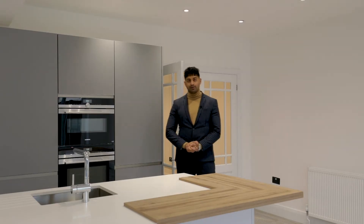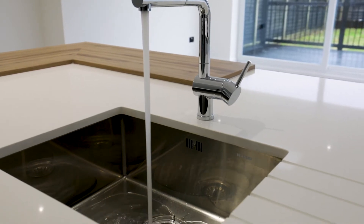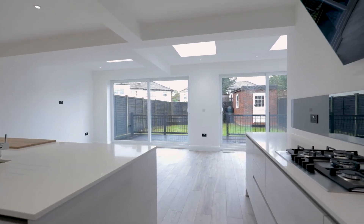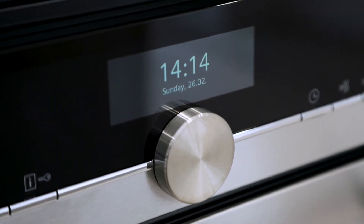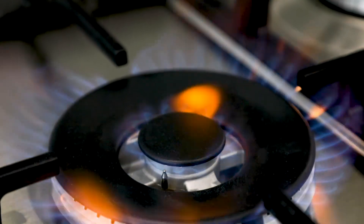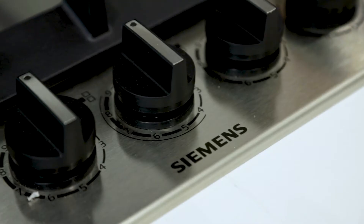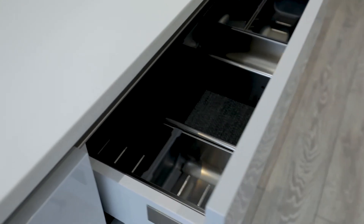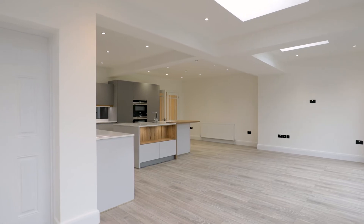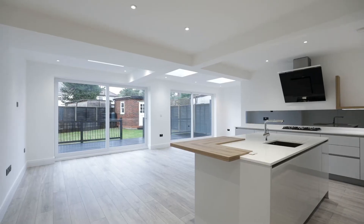One of the most impressive parts of this property is the state-of-the-art kitchen dining area. It measures an impressive 27 feet in length and has been fitted with integrated Siemens appliances, including Siemens smart ovens, an integrated hob and a state-of-the-art cooker hood. There are also soft-closing units and beautiful work surfaces. This versatile space is perfect for family dining, offering double patio doors leading onto the rear garden, with skylights inviting in natural light.